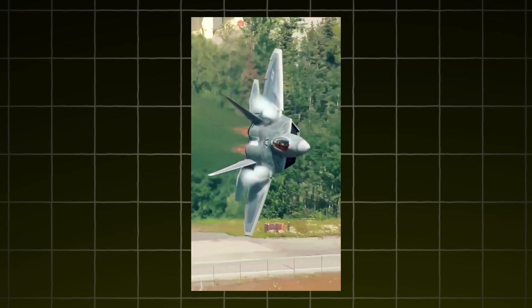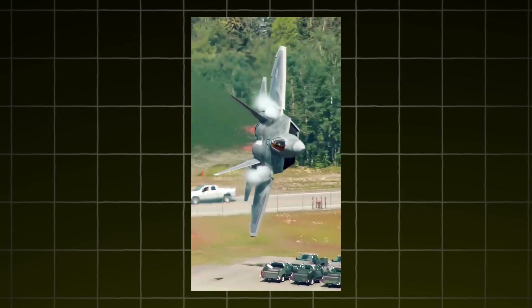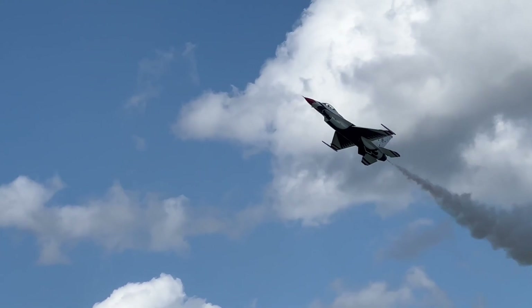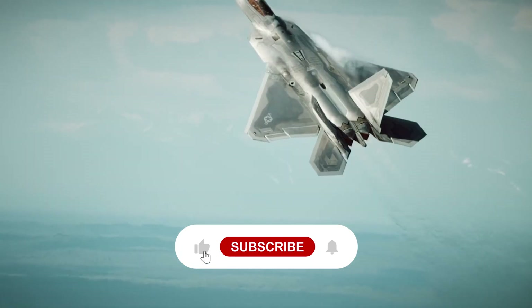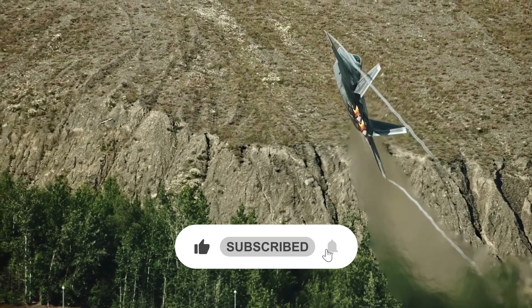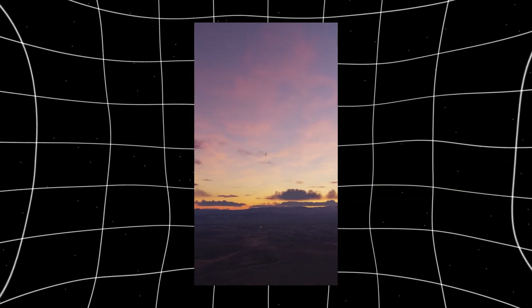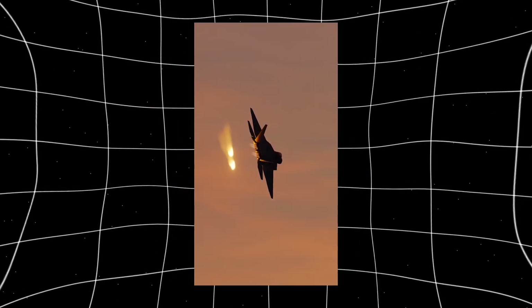If you enjoyed learning about one of the most advanced fighter jets ever built, hit that like button and subscribe to Aviation Archives for more deep dives into the most iconic aircraft in history. Thanks for flying with us — see you in the next mission.